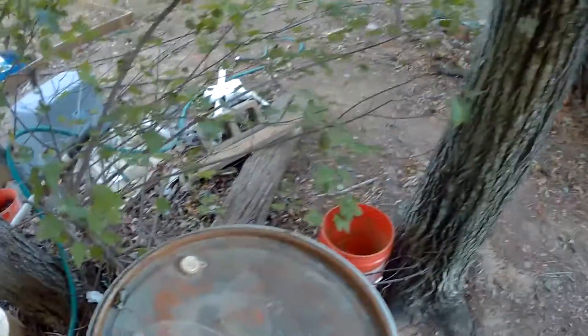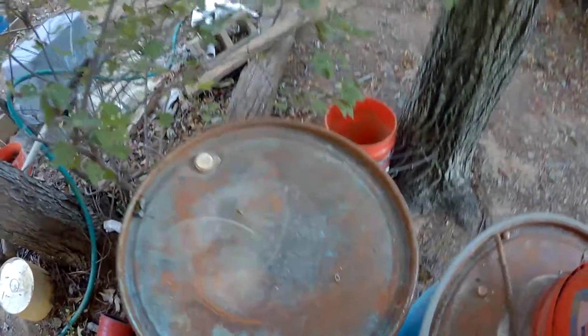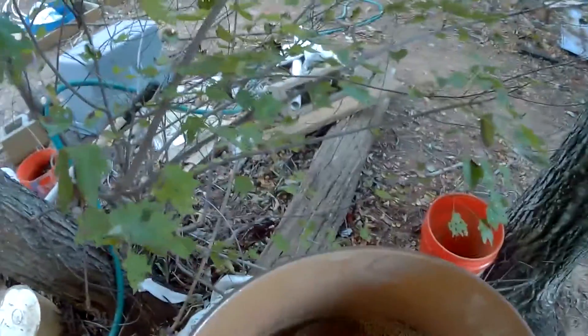We'll find out if the audio on this new camera works, won't we? Pigs aren't making a whole lot of noise yet — they will. Especially those up top. When I go in to feed these down here, oh, they will get upset because they're not getting fed first. But they'll get fed.